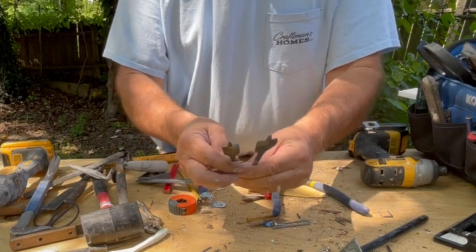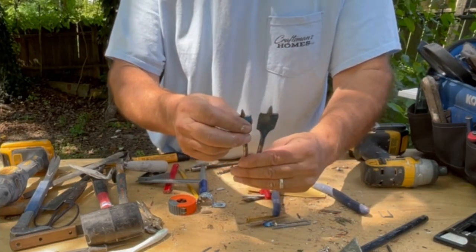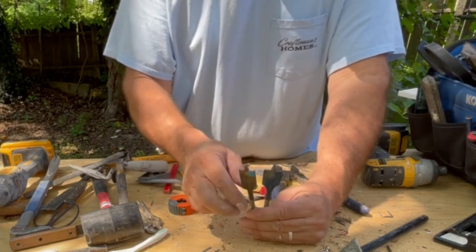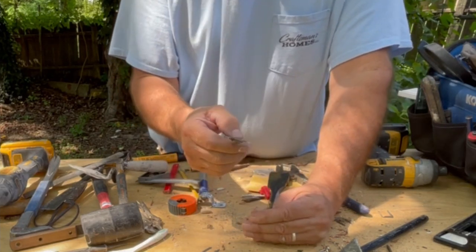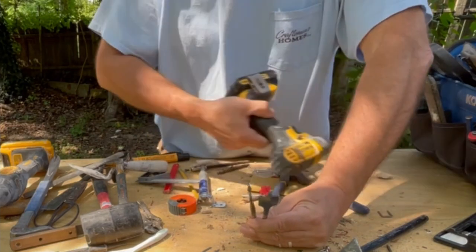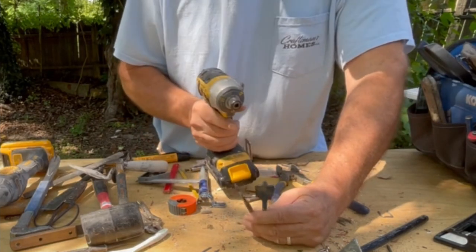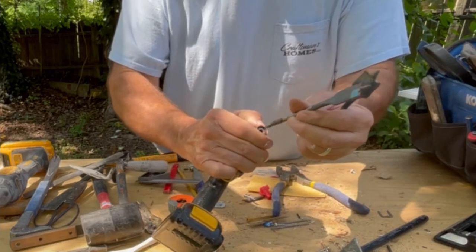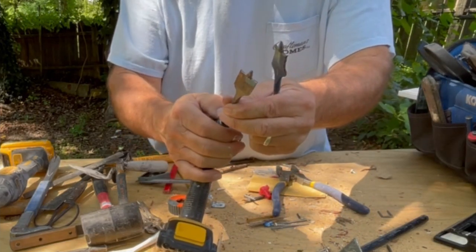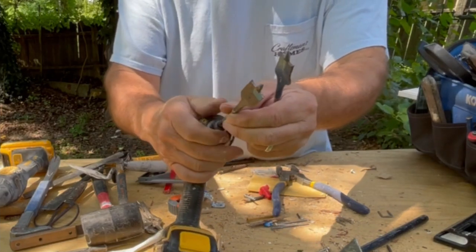Speed bores. The difference between these and a regular paddle bit is that it has a screw tip — that screw tip helps pull it in. If you have a wimpy drill, it's just not going to cut the mustard. But with this impact, it's so fast I don't have to chuck anything up, and it has the impact so it's almost like a hammer drill. That's just an unbeatable combo.